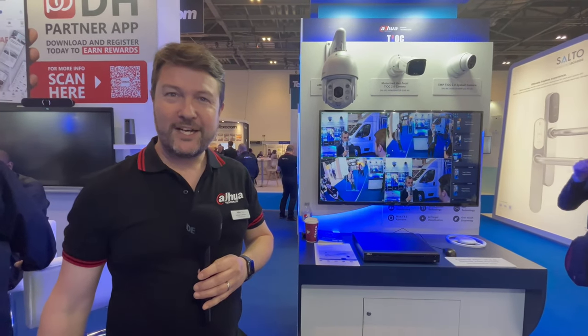That's hopefully given you a quick snapshot of Dahua technology at IFSEC 2022. Thank you so much.